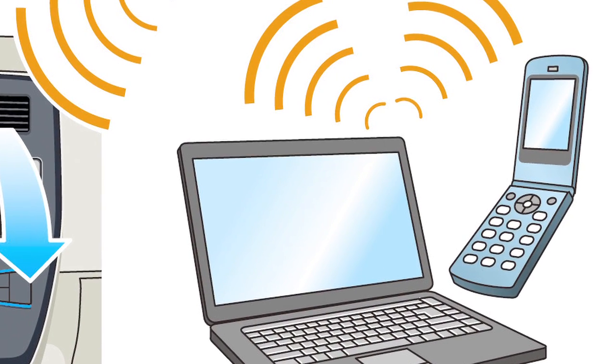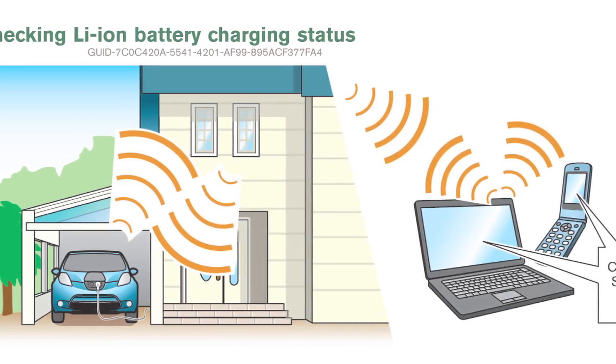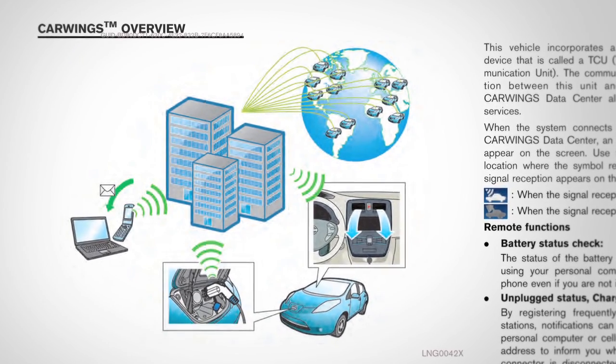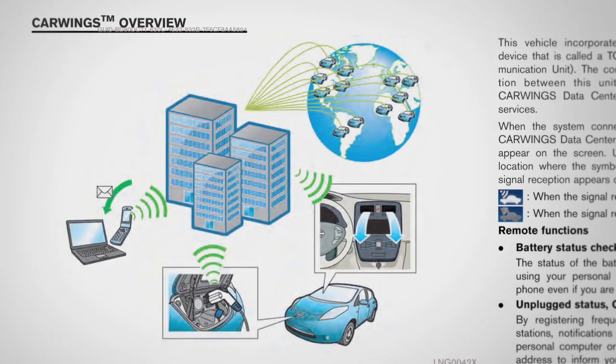Some cell phones cannot be used to check the battery charging status. Please refer to your navigation system owner's manual for more information regarding all remote functions on your vehicle.